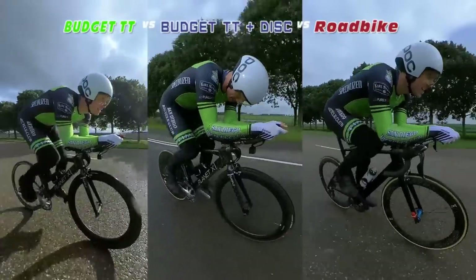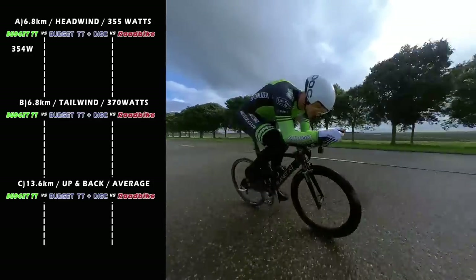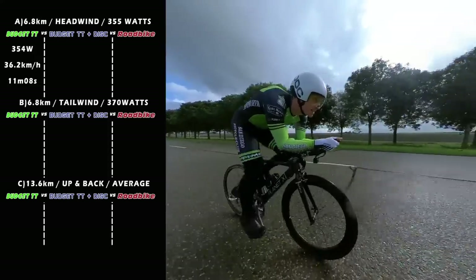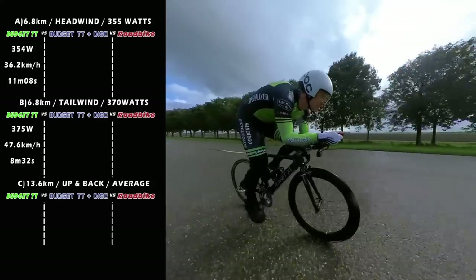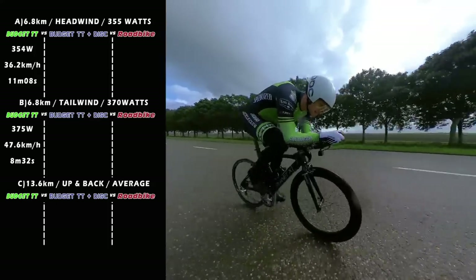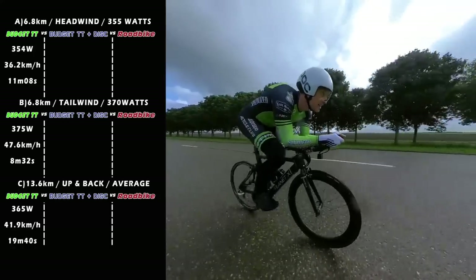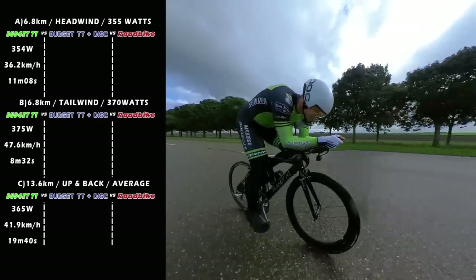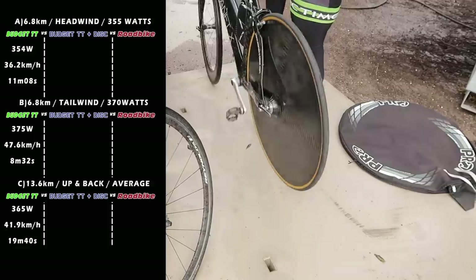The benchmark is the budget bike with no disc wheel. I pushed 354 watts on section A, giving me a speed of 36.2 kilometers per hour, taking 11 minutes and 8 seconds. On the way back with the tailwind at 375 watts, I hit 47.6 km/h, taking 8 minutes 32 seconds. Adding these values gives roughly 42 kilometers per hour average and 19 minutes 40 seconds combined. This average is just the addition of A and B divided by two — not the exact average, but it gives us an estimate for comparing all three bikes.